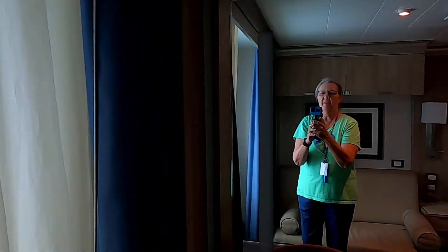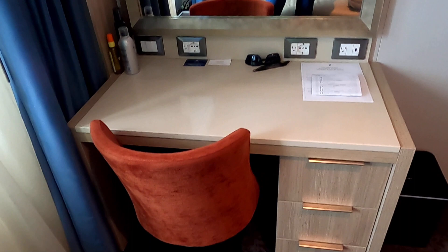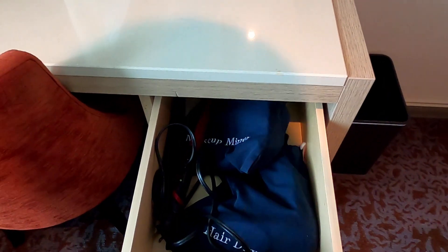Then we'll swing around. It has a standard little desk, chair, hairdryer, and mirror.